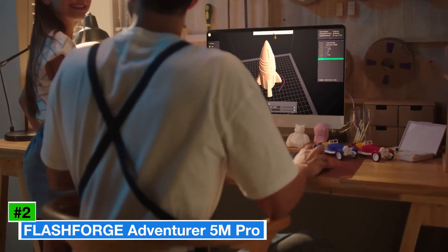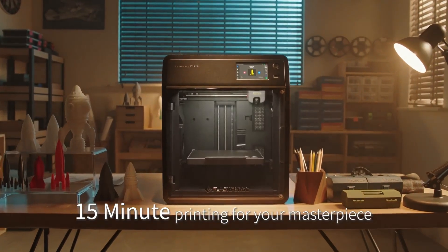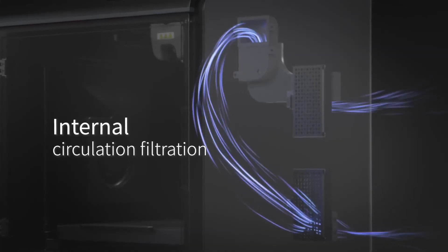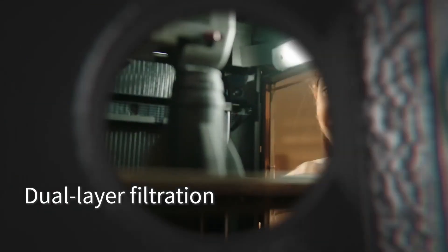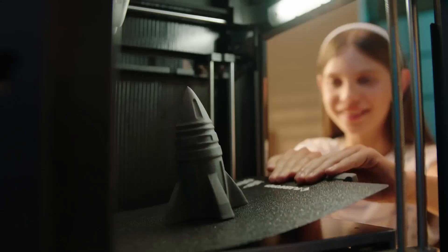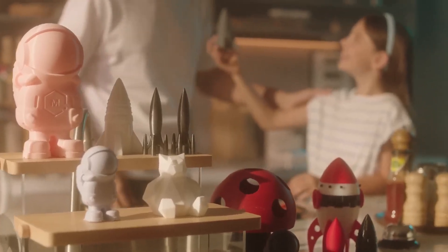Number 2: Flashforge Adventurer 5M Pro. The Flashforge Adventurer 5M Pro is a high-speed enclosed CoreXY 3D printer that balances performance and ease of use, making it ideal for beginners and pros alike. Priced at around $419, often on sale for $349, it offers a 220 x 220 x 220 mm build volume, perfect for most home and small business projects. With a max print speed of 600 mm/s, it rivals premium models like Bambu Lab's offerings. The printer features auto bed leveling, a quick-release nozzle system, and a direct-drive extruder for precise prints with PLA, PETG, ABS, and TPU.